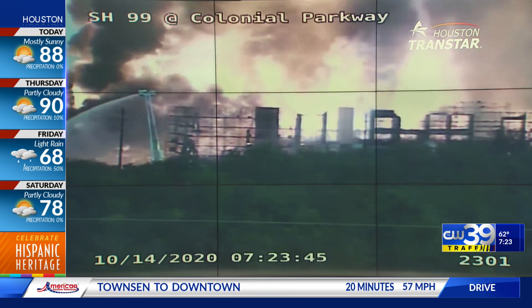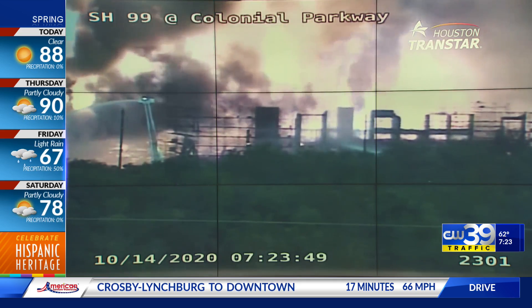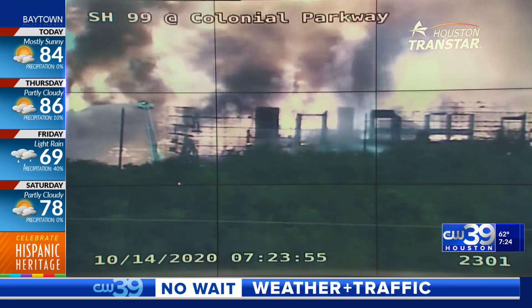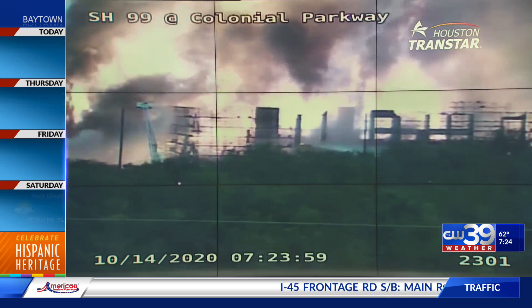It is a four-story apartment complex, unoccupied, and it looks like it's a little bit under construction right now — so that is the good news. But reports are saying there is low water pressure, and they are waiting on the water company to up the pressure, which is why it has been over an hour and this fire is still blazing.